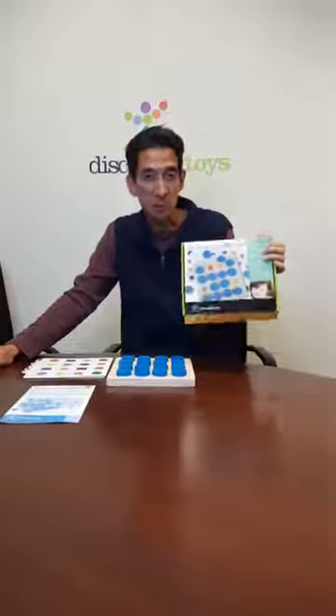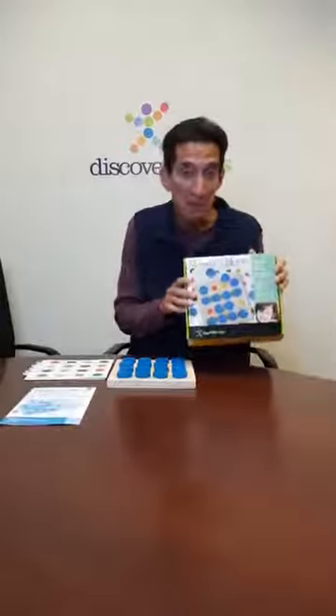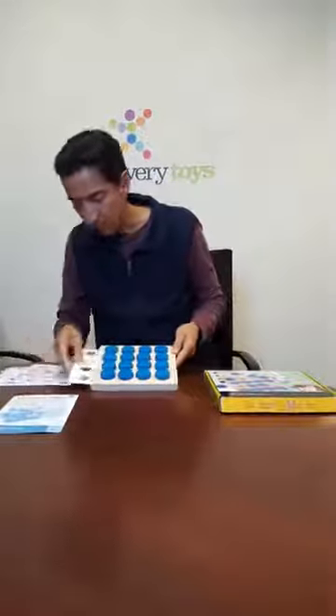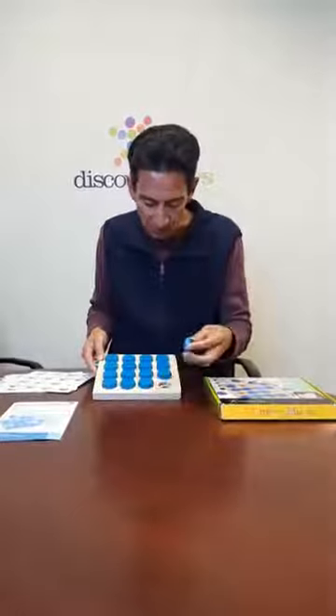Today we're featuring Memory Moves. This is our classic top-selling wooden memory game for little kids. It does come with progressive memory activities. How it works is you have this wooden board with the wooden covers. You would slip in a card right inside the board like so.